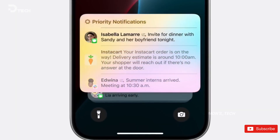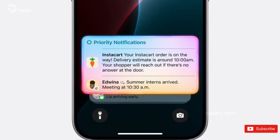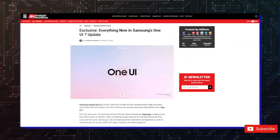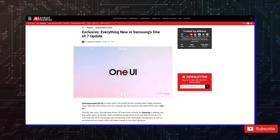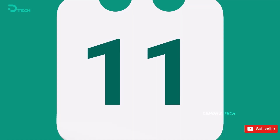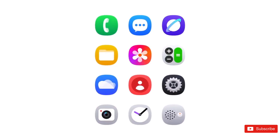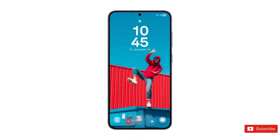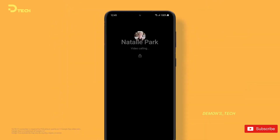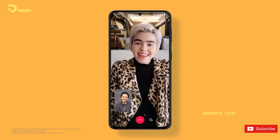But that's not the only thing to get excited about with One UI 7. There are also rumors that Samsung could be adding some cool design elements borrowed from iOS — think a Dynamic Island-style lock screen, a redesigned control center, and smoother animations that could make the whole experience feel more fluid and polished, kind of like using an iPhone. These potential updates could seriously give One UI a much-needed upgrade, making it look and feel fresher than ever before.